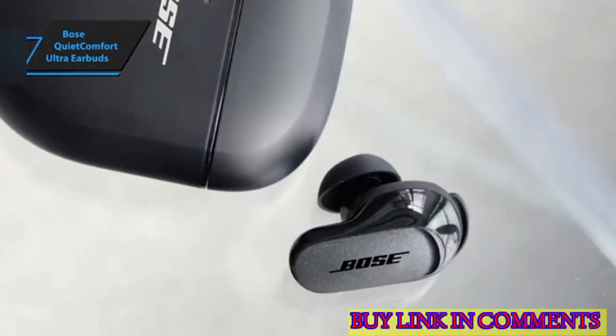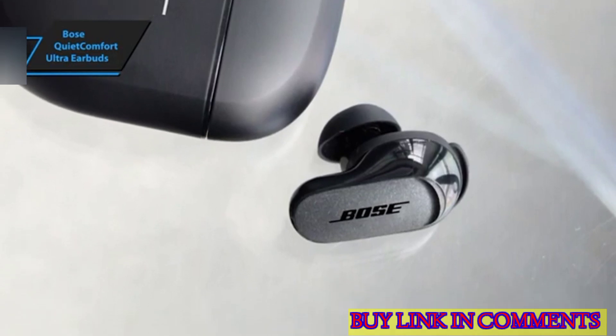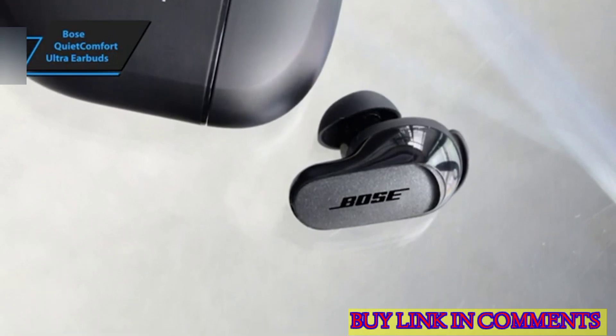These Bluetooth noise-canceling earbuds provide up to six hours of listening time, or up to four hours with immersive audio, and a brief 20-minute charge offers an additional two hours of playtime.